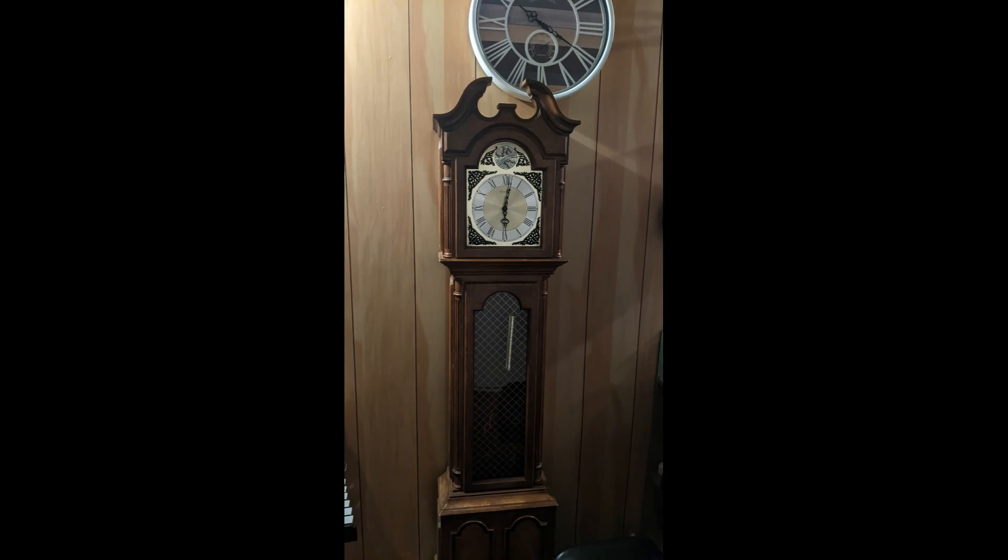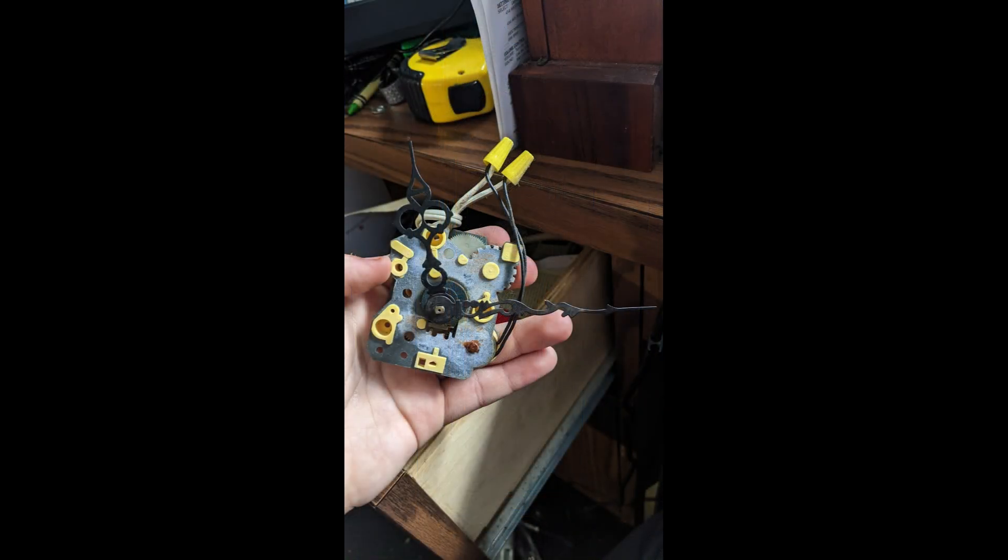It all began on April Fool's Day of 2023. A family member showed me a picture of a clock they thought I'd be interested in getting. It was only 20 bucks, so I decided to go get it. It became the first tall case clock in my collection — my grandmother clock. When I got it, it had an electric movement with the power cable cut off, so the movement was not usable.